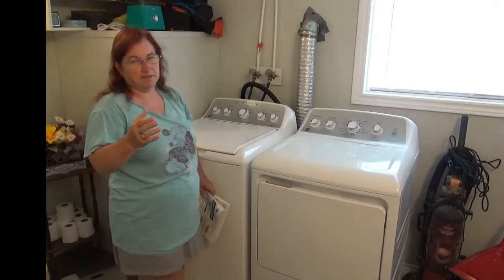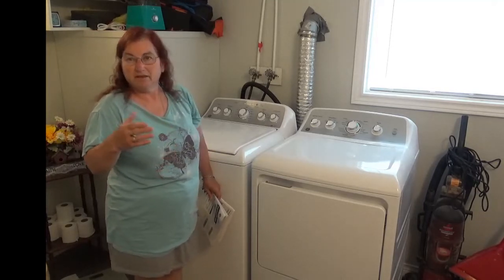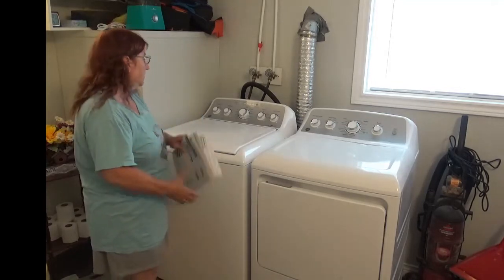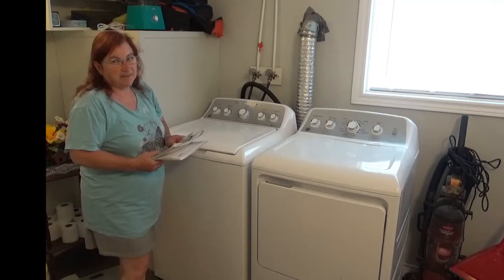It's now getting on late June, so it's been a year and a month basically. Boy, have I got some news for you.